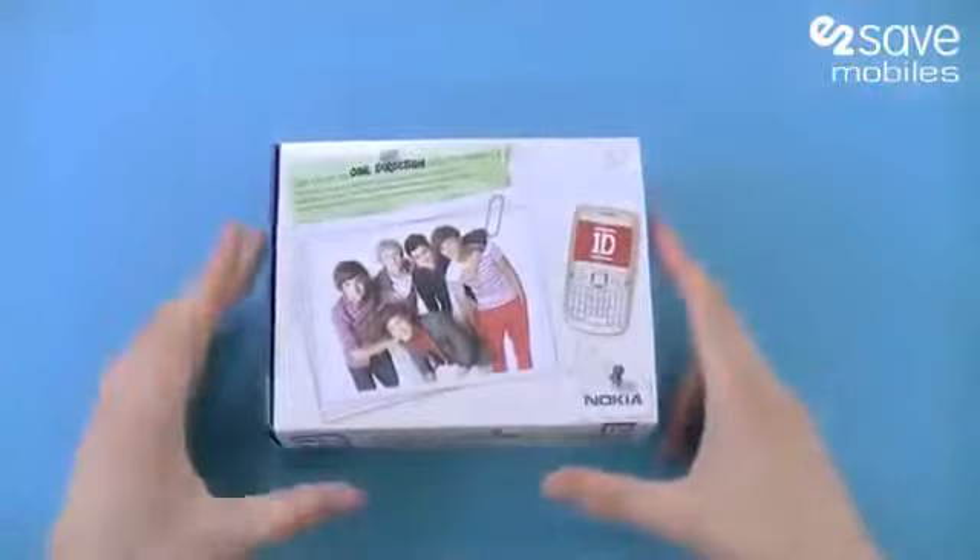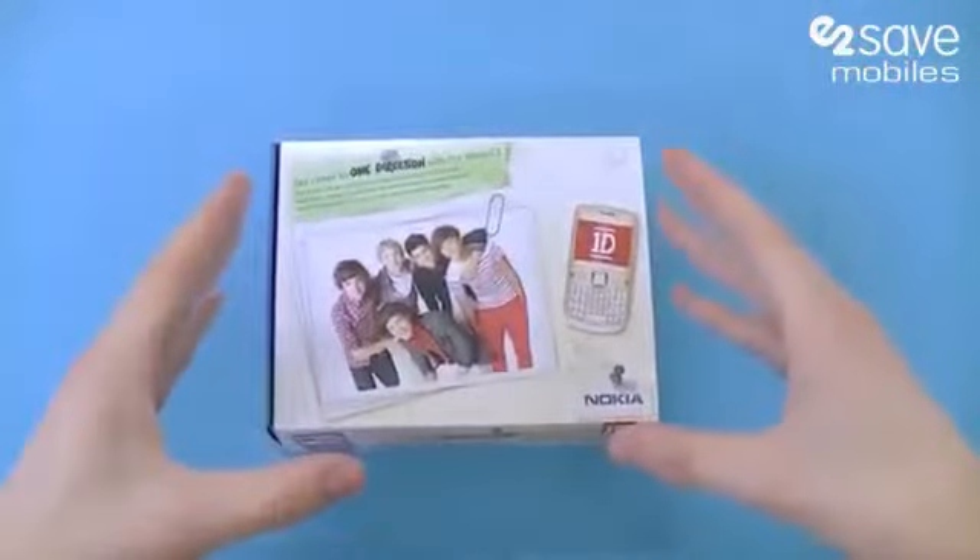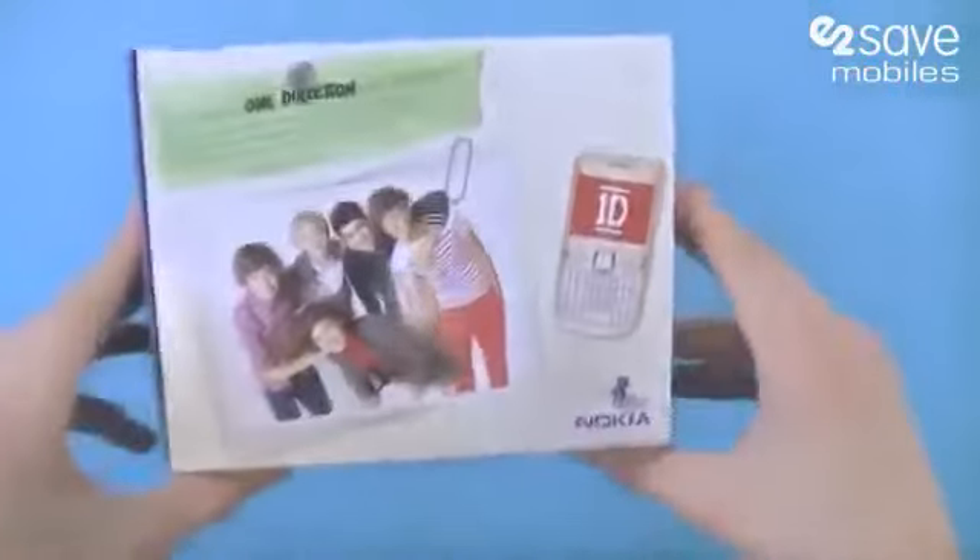Hi there, this is Matt from E2Bids and today we have got a One Direction exclusive — this is the Nokia C3 One Direction.